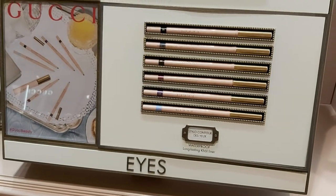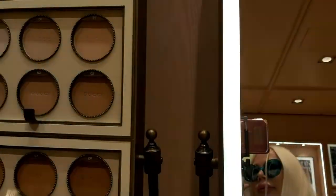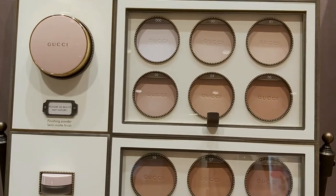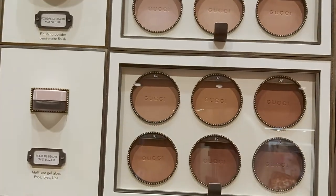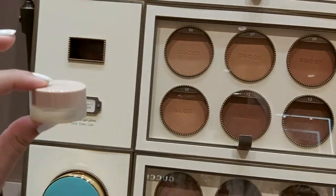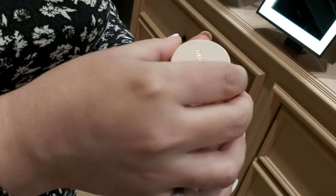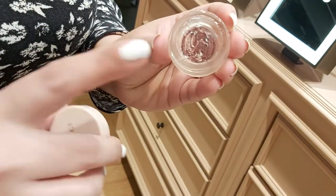If you come to this side, this is the face section. We have finishing powder, bronzers — every color. We have this amazing thing called multi-use gel gloss for face, eyes, and lips — it's nearly finished actually, we need to refill it.